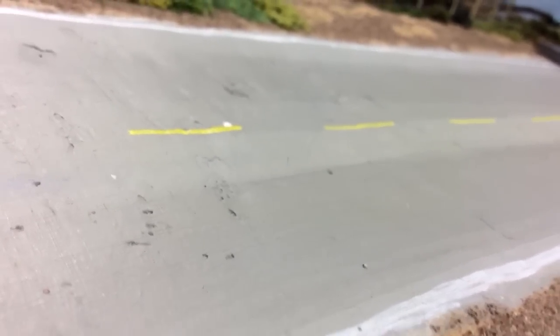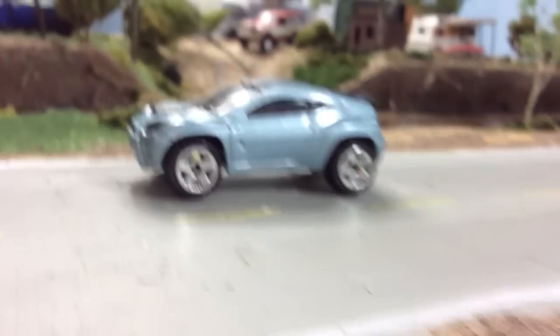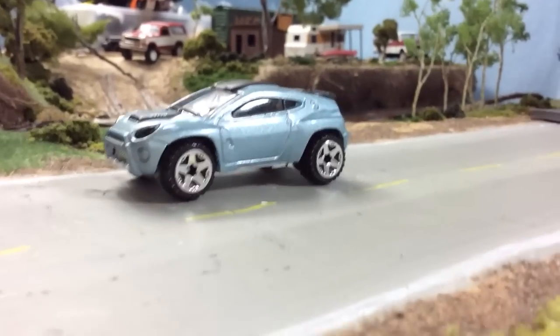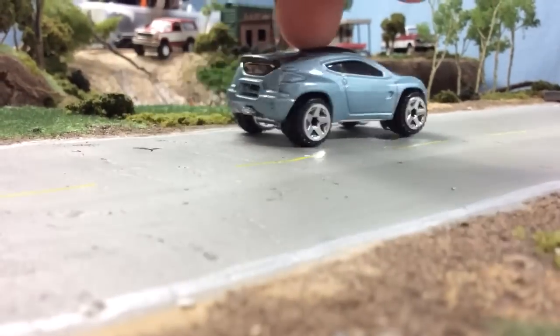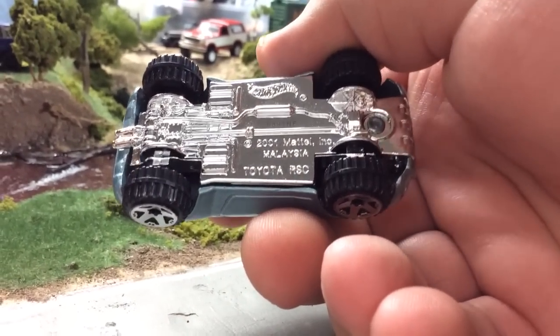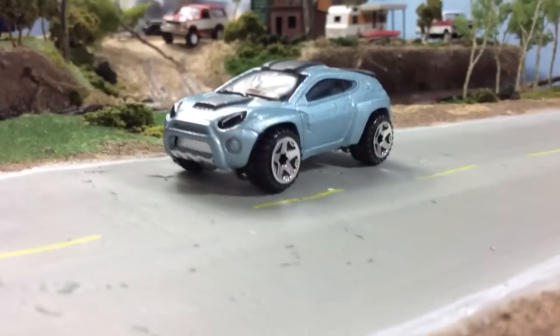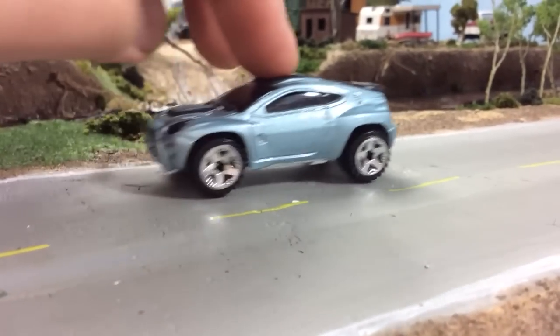Andrew Jeremko has been the number one contributor to my oddball Toyota collection, and that continued with this box — with this Toyota RSC. I believe this is a concept but it is a licensed model, so pretty cool. It definitely makes the grade for the oddball Toyota collection.